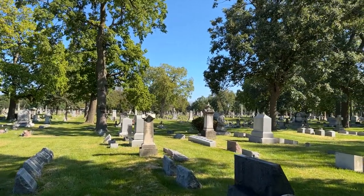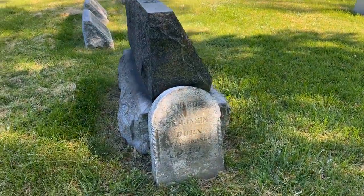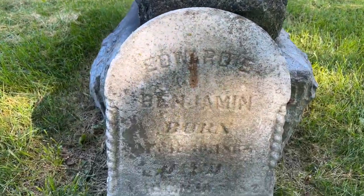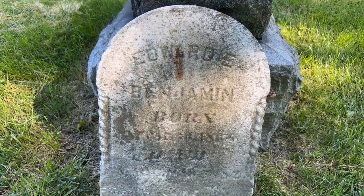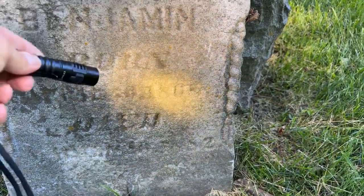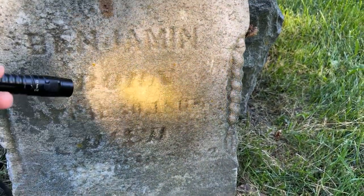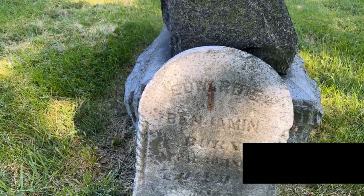We've got an old one here that's leaning up against this. Edward Benjamin is the name. Let's see when he was born — maybe 1865 — it's hard to tell. That one's pretty old-looking, that's for sure.